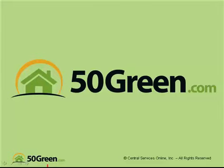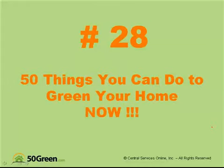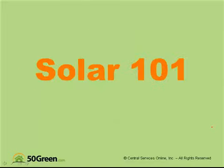Hi everybody, this is Otis Bradley from 50green.com TV. This is number 28 in a series of short videos on 50 things you can do to green your home now. Today we are talking about solar — Solar 101, because it's solar basics.